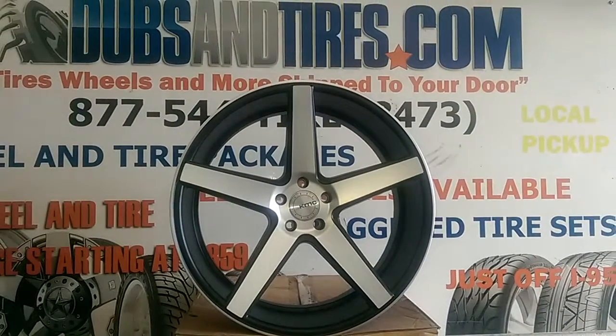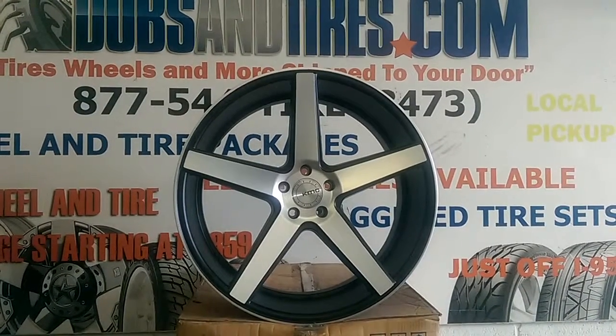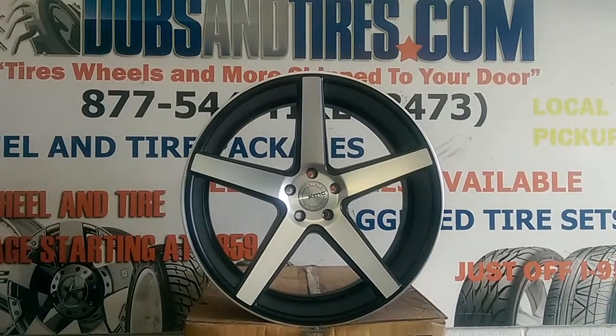You can find these online at DovesandTires.com or call us at 877-544-8473. It's your boy KB from Doves & Tires TV signing off.